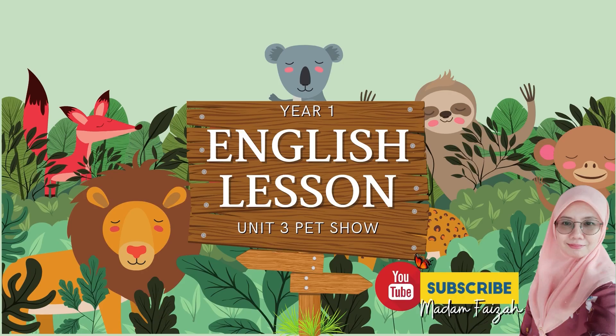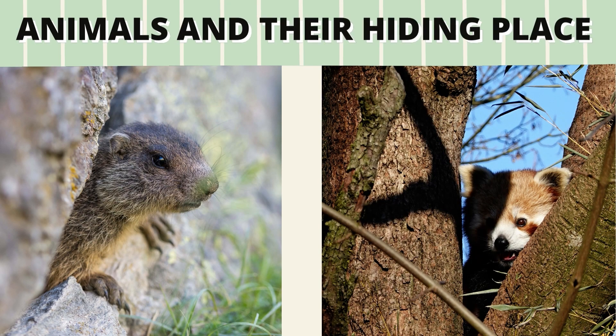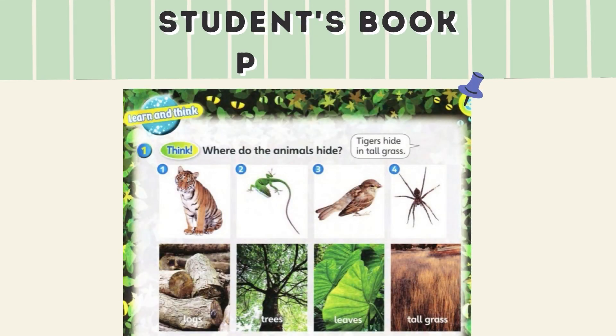Hi boys and girls, today we're going to learn about animals and their hiding place. There are some places where animals hide. Before we start, look at your student's book page 43.